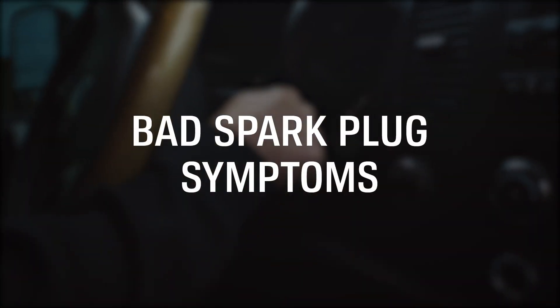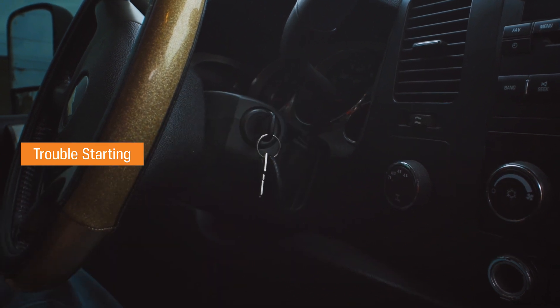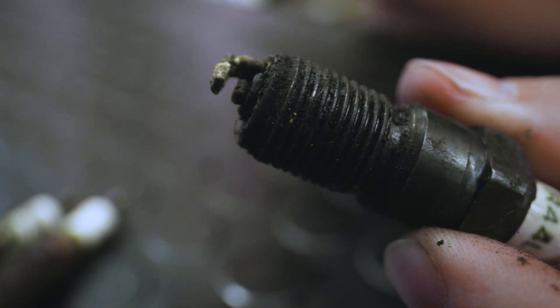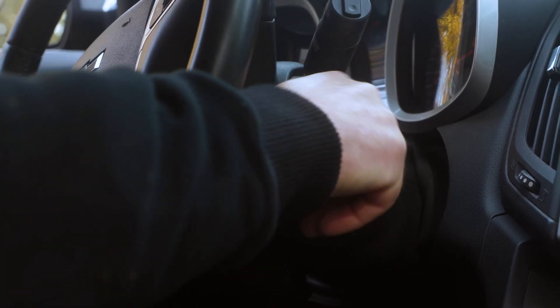Bad spark plug symptoms. Trouble starting: over time, spark plugs develop residue from unburned gases and oils, and the electrode wears, which reduces your car's performance and makes cold starting more difficult.